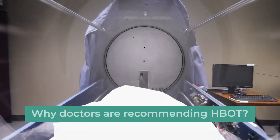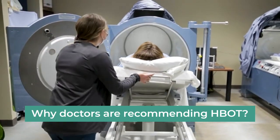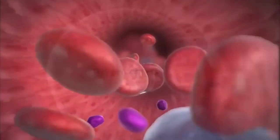Have you ever wondered why doctors recommend hyperbaric oxygen therapy, HBOT, post-stem cell treatment? Today, we'll crack open the door to this fascinating world and see how it can supercharge your recovery after treatment.